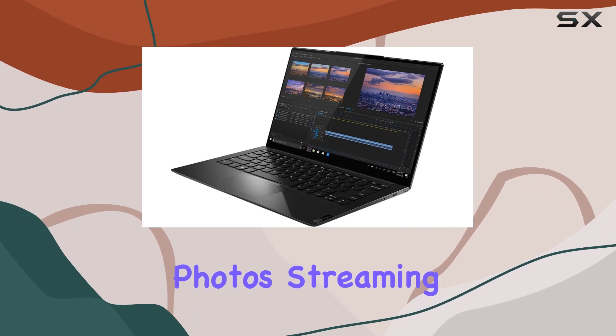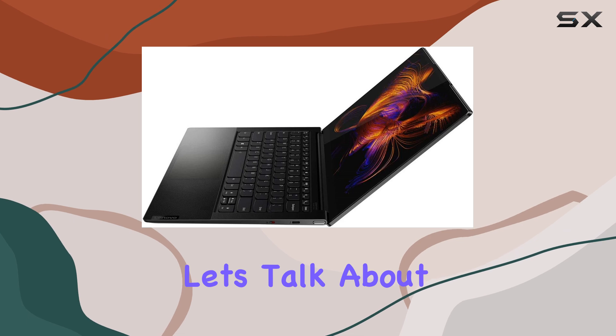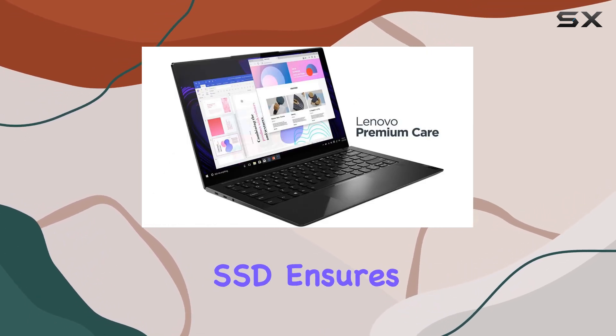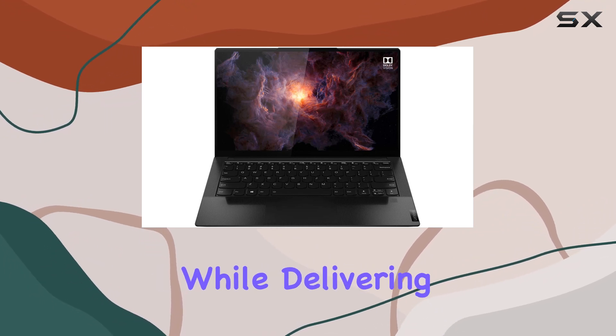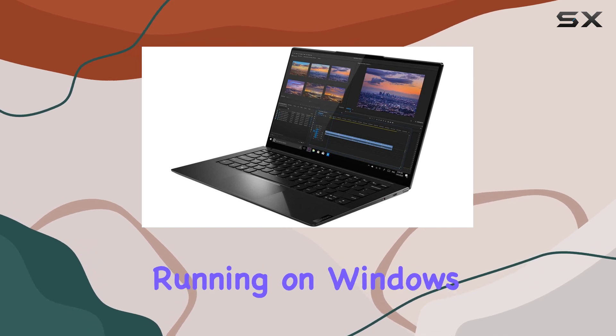Whether you're editing photos, streaming content, or tackling productivity workflows. And let's talk about that storage — a spacious 512GB SSD ensures ample room for your files, programs, and media libraries, while delivering snappy boot times and rapid data access.